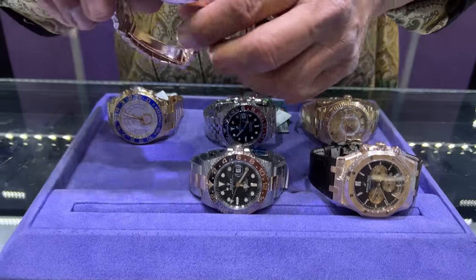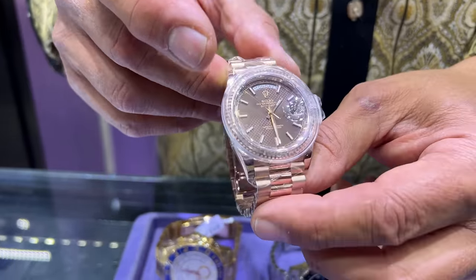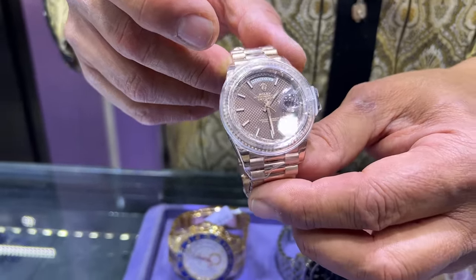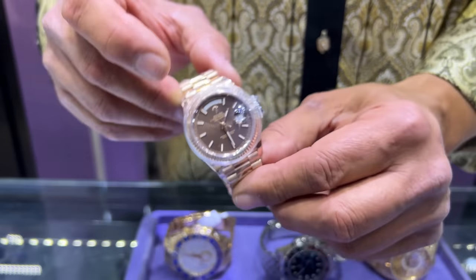I got this incredible rose gold Day-Date. This is unusual because it has the waffle dial. Very rare — doesn't have the Roman numerals, just the straight sticks with waffle dial. Real pretty.